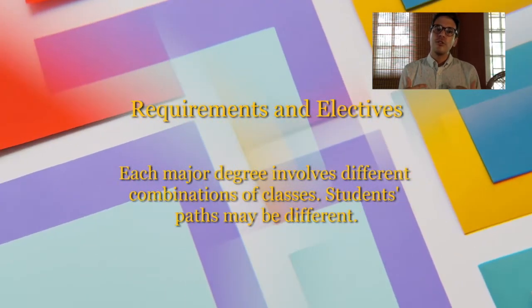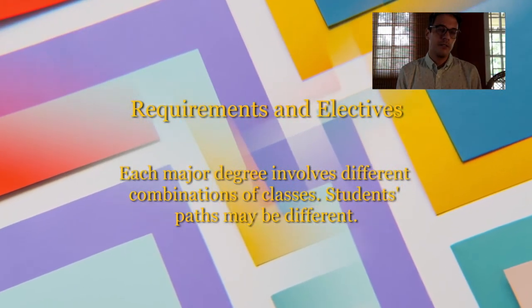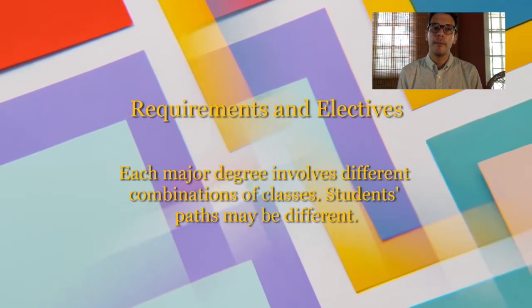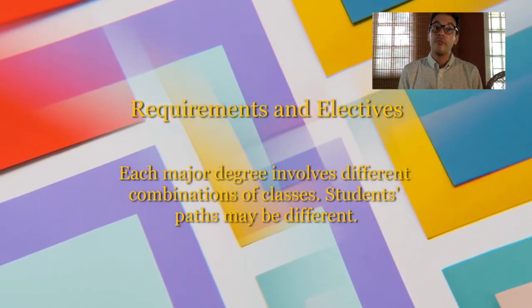Now, to know what courses are required for your major, you want to have a look at the Faculty of Humanities and Education Handbook or the Department of Literatures and English Handbook to see which courses are required. Every major is slightly different, so the requirements will vary.